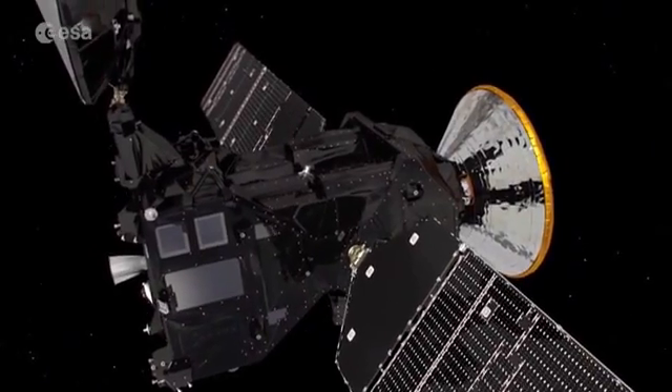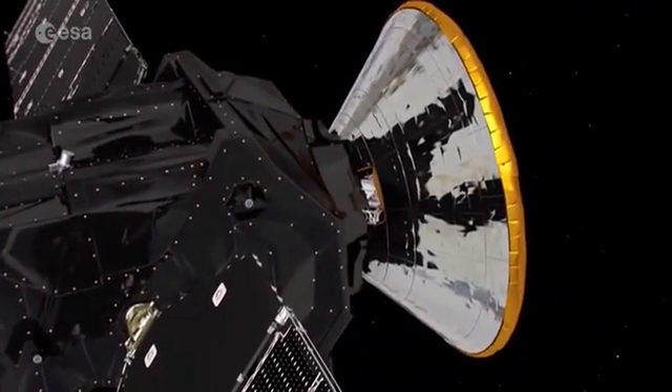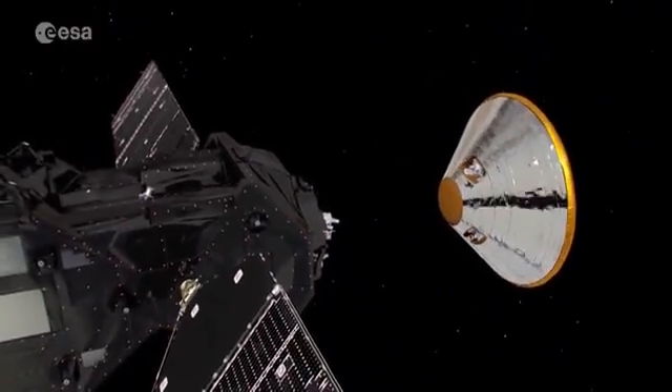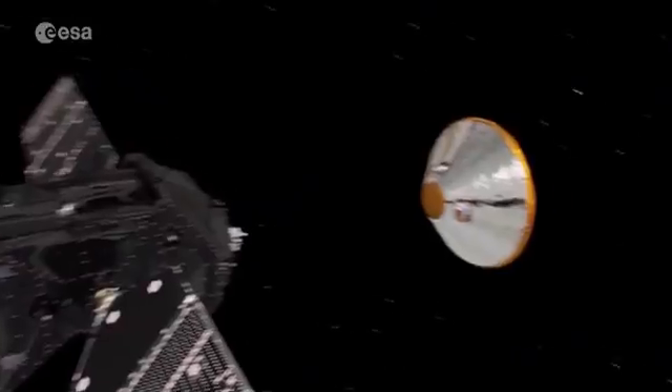Three days before arriving at Mars on October 19th, the Trace Gas Orbiter, or TGO, will release its entry, descent and landing demonstrator Schiaparelli.